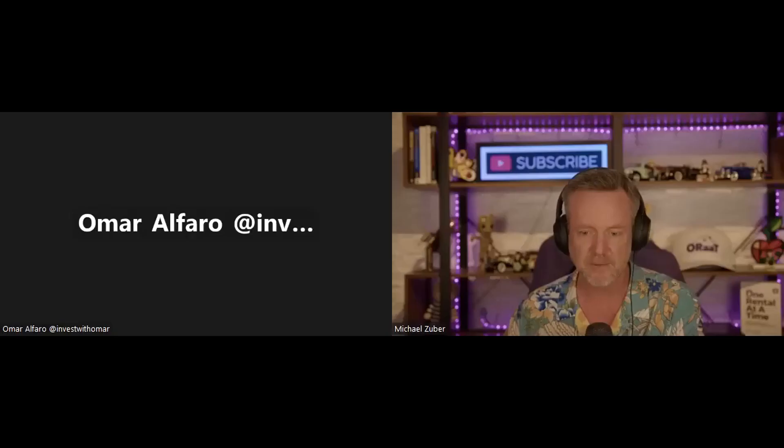Something we do here at One Rinse is we get agents, brokers, investors from around the country talking about what's going on in their market. We do it weekly because it does seem to be changing all the time. And we have the one and only Omar Afaro. How you doing, buddy? Good. What's up, Michael? Appreciate you having me on every Tuesday.